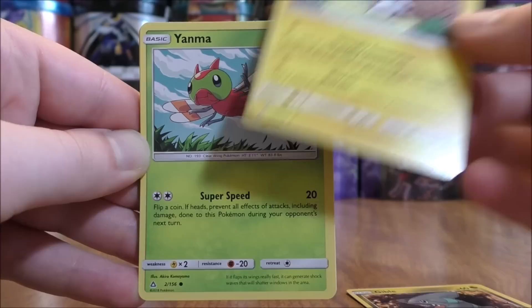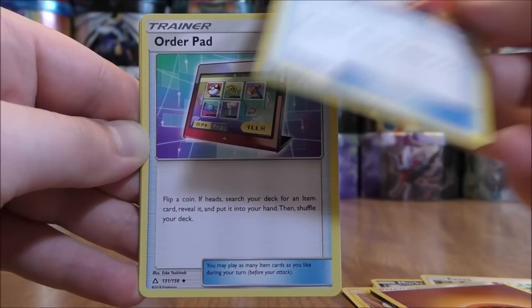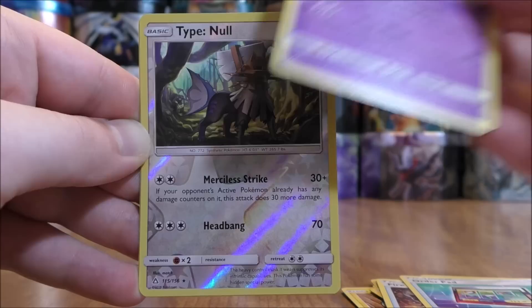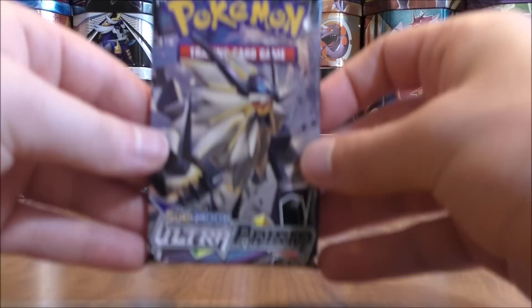Dawn Wings Necrozma pack. Pack cards: Gible, Pachirisu, Yanma, Murkrow, Eevee, Fighting Type Energy, Fire Memory, Order Pad, Drifblim. Reverse Solo of a Type Null — another rare Reverse Solo. And the final card would be a Silvady.